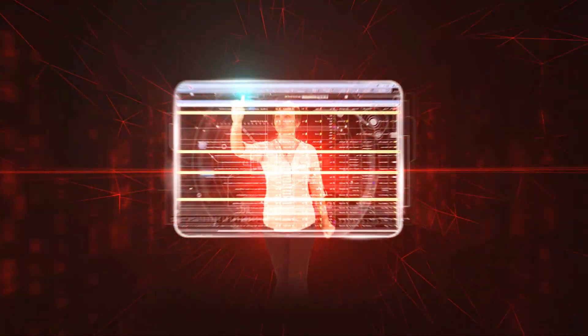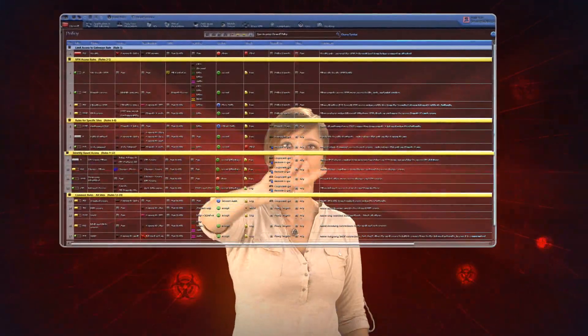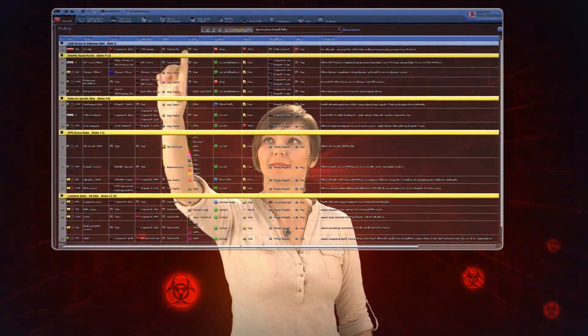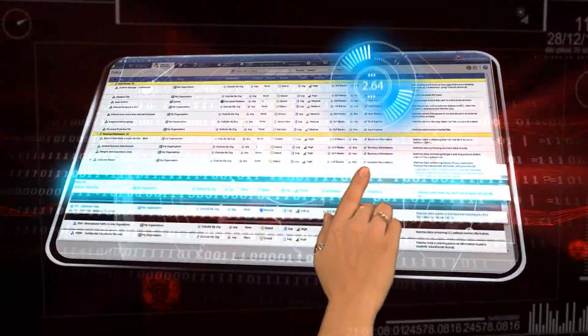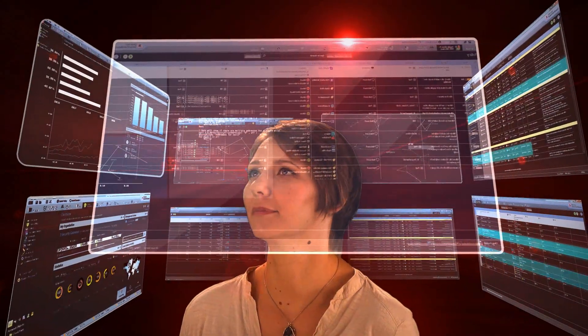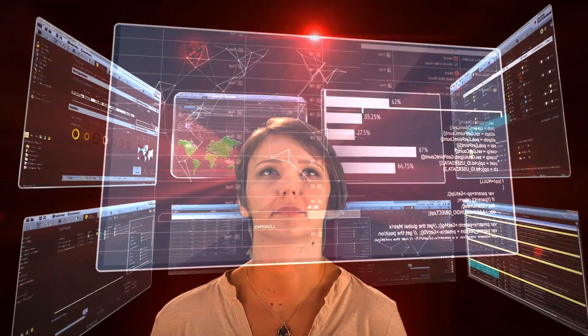Security environments become more complex as companies of all sizes defend themselves against new and varied threats. As a network security manager, I am responsible for security across my organization. I always aim to manage security in the best way possible, yet with the complexity and number of products that we have, I sometimes doubt whether our company is fully secure.